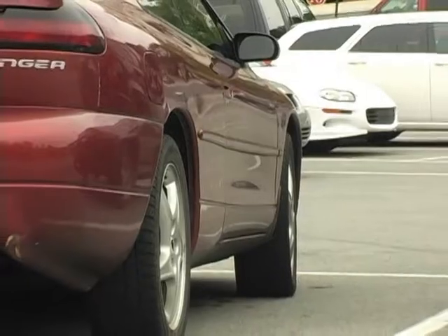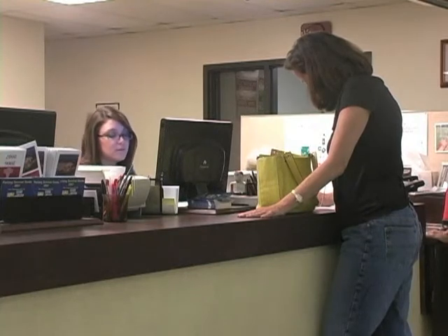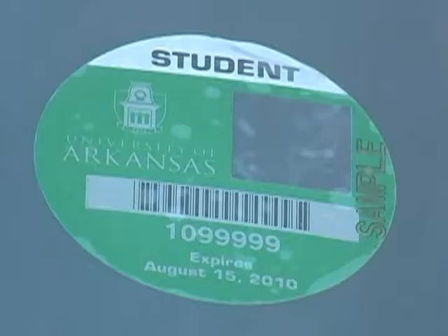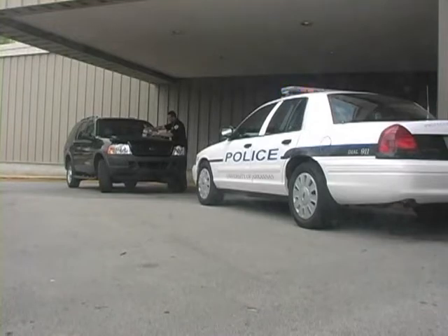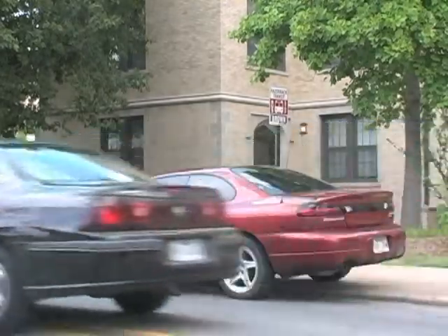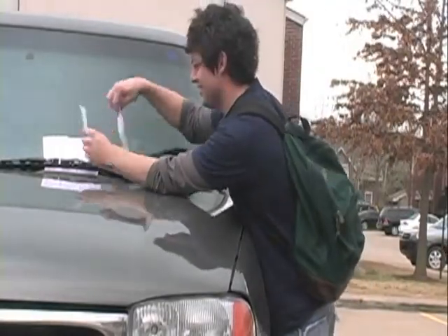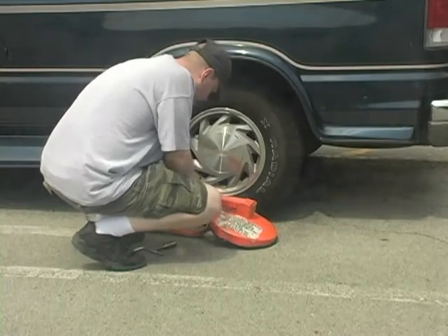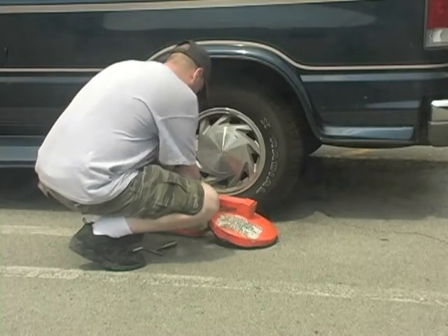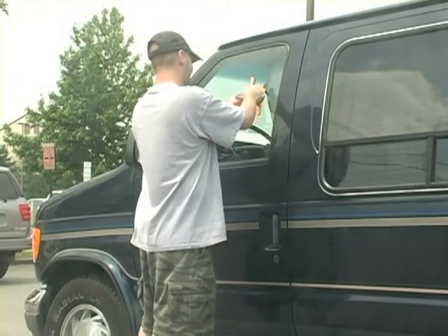We encourage you to park properly and pay any citations promptly to avoid having your vehicle booted or towed. The U of A reserves the right to tow from its property any vehicle parked without a current parking permit, parked where it causes a traffic or pedestrian hazard, parked in a manner which would impede the access of emergency vehicles, parked blocking transit bus stops, or which is considered a habitual violator. Vehicles may be immobilized or booted. All outstanding tickets and a boot fee must be paid before the boot will be removed. Immobilized vehicles not claimed by the owner by the close of business will be towed.